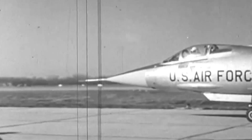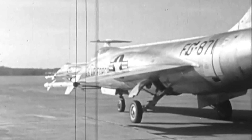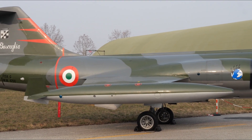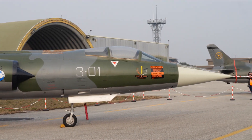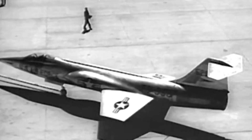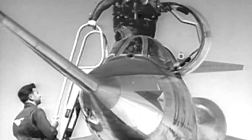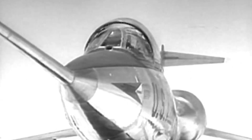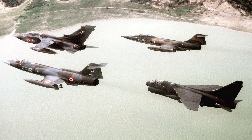The Starfighter's primary strength was its incredible speed, which allowed it to engage enemy aircraft quickly. Its overall design, combined with its powerful J-79 engine, made it capable of sustained Mach 2 flight, a significant achievement at the time. The Starfighter also boasted an impressive climb rate, enabling it to reach high altitudes rapidly. However, the aircraft's thin wings, while excellent for high-speed flight, made it less stable and more challenging to control at lower speeds. Its short range, due to limited fuel capacity, also restricted its operational capabilities. During the Cold War, Starfighters served as frontline interceptors for NATO countries, tasked with intercepting Soviet bombers and reconnaissance aircraft. Italian Air Force F-104 aircraft regularly intercepted Soviet Tu-16 Badgers over the Mediterranean.